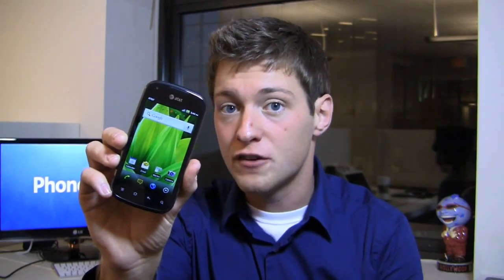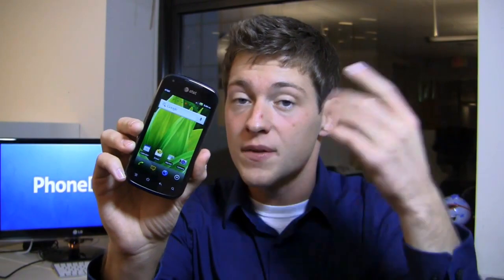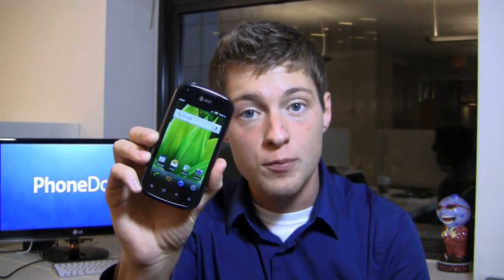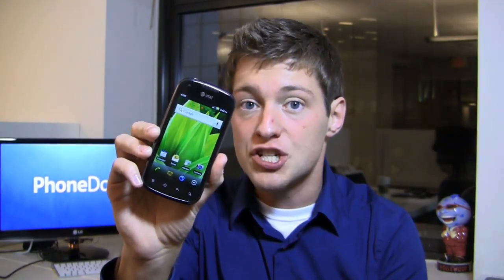This is a $50 smartphone, but it's not only a cheap smartphone — it also has 4G LTE capabilities. So AT&T's new 4G LTE service is available to the masses at a pretty reasonable price, and this is a decent smartphone as well. It's packing a 1.2 gigahertz dual core processor, a 4-inch Super AMOLED display, and a 5 megapixel camera with 720p HD video recording.